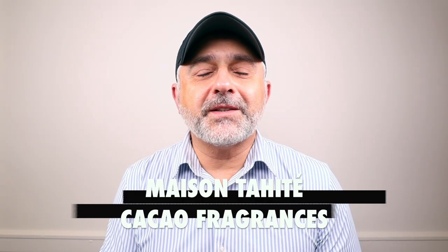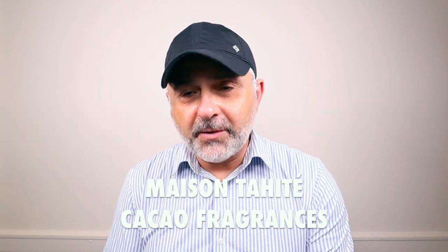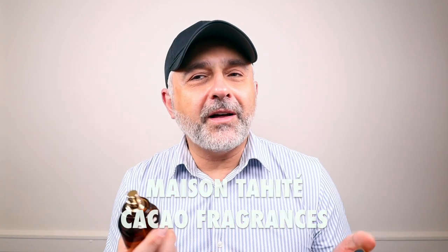Thanks so much for tuning in. This is Sebastian. Today we're talking about Maison Tahite fragrances. Let me show you the bottles — they look like little apothecary or laboratory-style bottles. The cool thing about these fragrances is they're not that expensive.